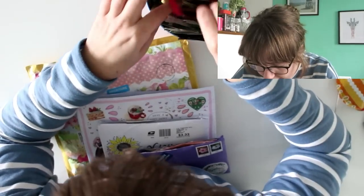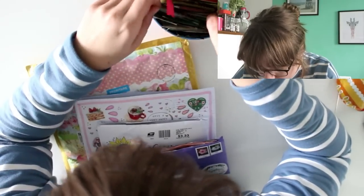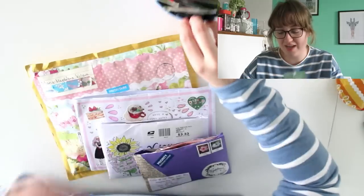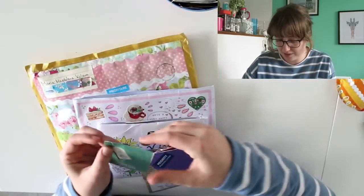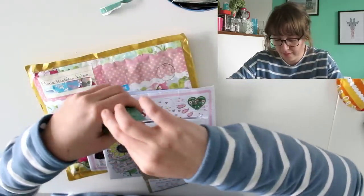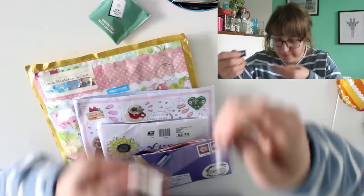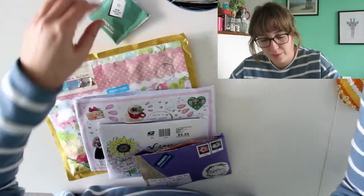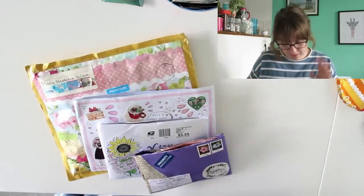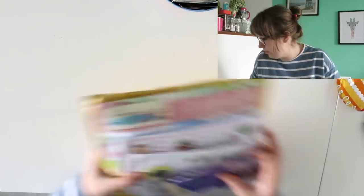I'm going to pick a tea and then get started. Green tea with jasmine — I didn't write down who I got this from, but that sounds pretty good. Ooh, smells nice. New English Teas — I love the color of this bag as well.